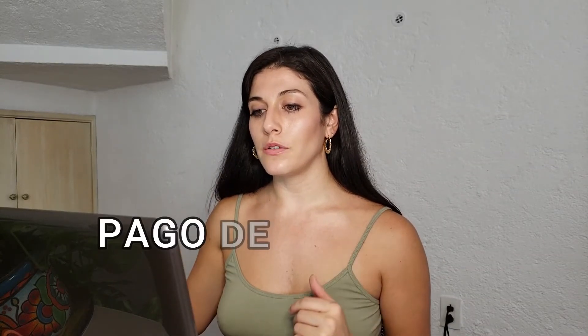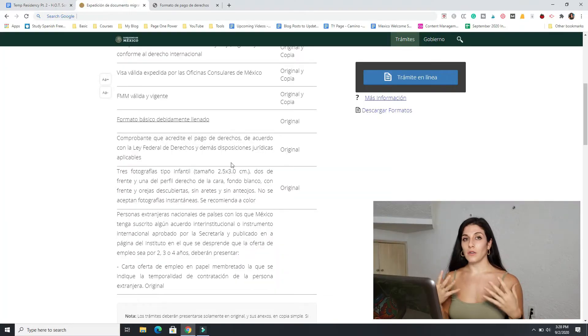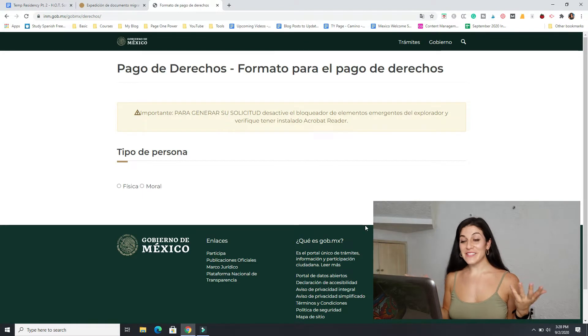Now let's move on to the pago de derechos. The link for this is not found under the necessary documents, but I will put the link in the description. You have to pay for your temporary residency permit before you even go to INM — you will need to do it at a bank. But first, before you go to the bank, in order for the bank to know what to do, you have to fill out a form online and print it out.